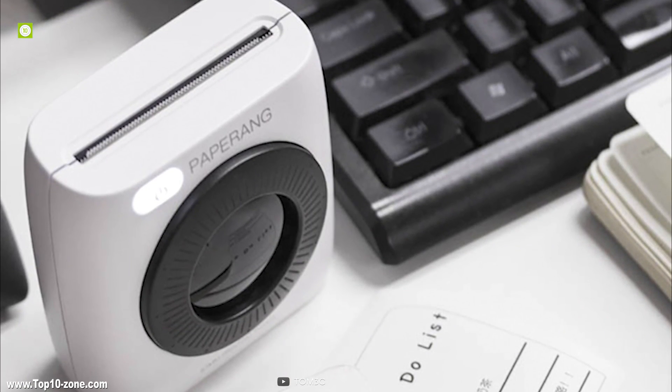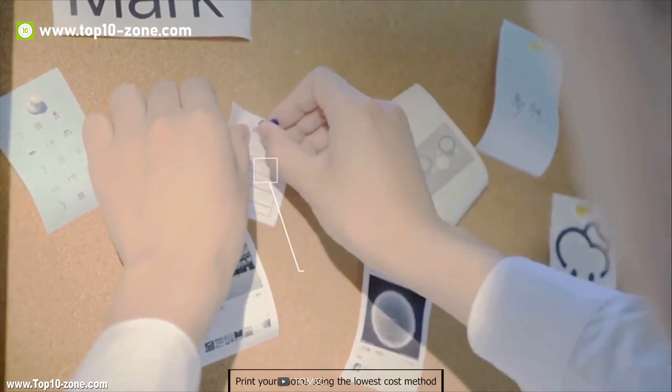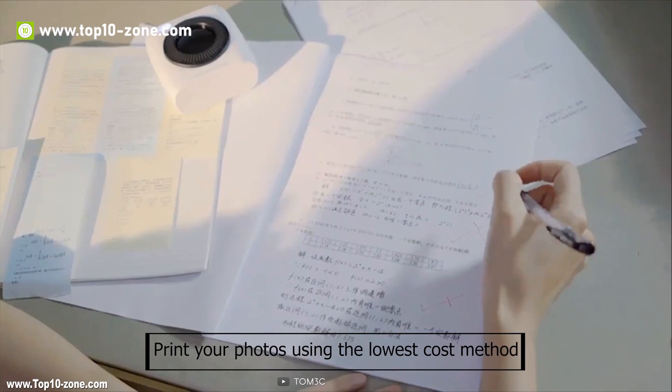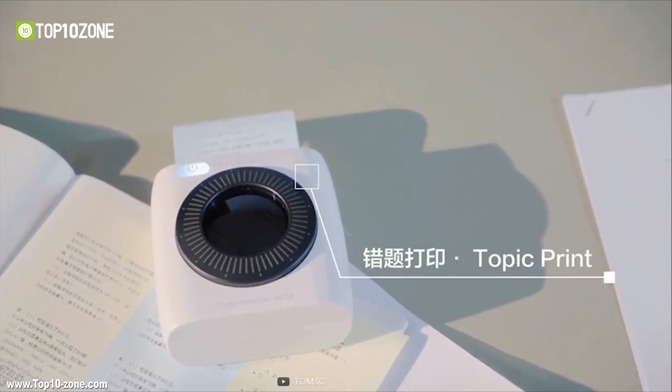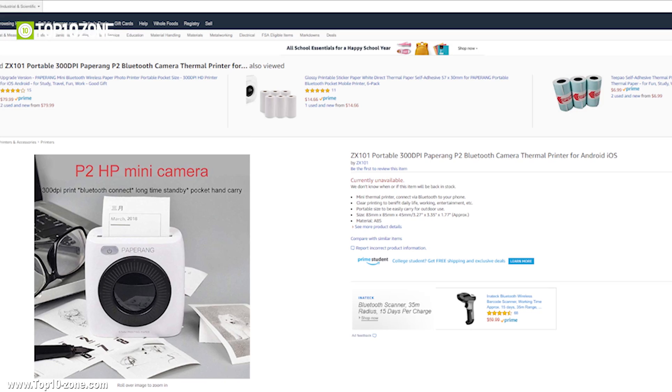With its built-in 1000mAh Li-polymer battery, it can continuously print six rolls of paper and can be charged with any USB cable. If you ever feel photo printing is too costly, you can mass print your photos using the lowest-cost method — inkless thermal printing — just keeping it in your palm. The Paperang P2 is available on Amazon at around $53.